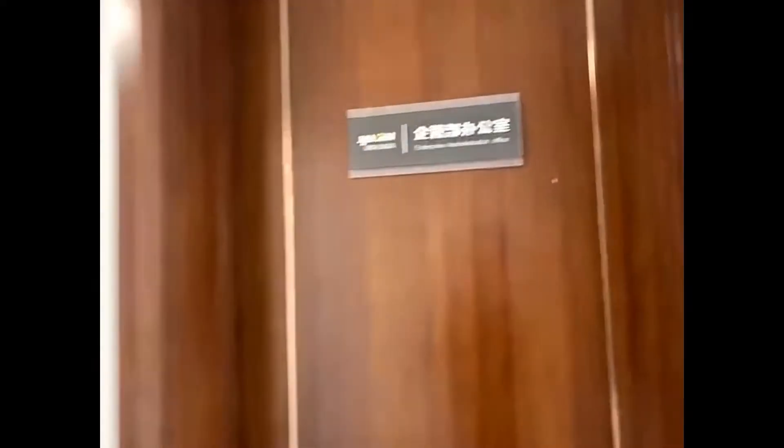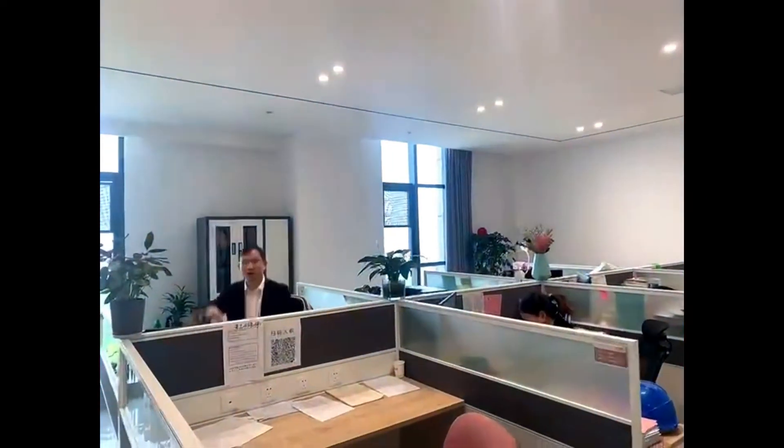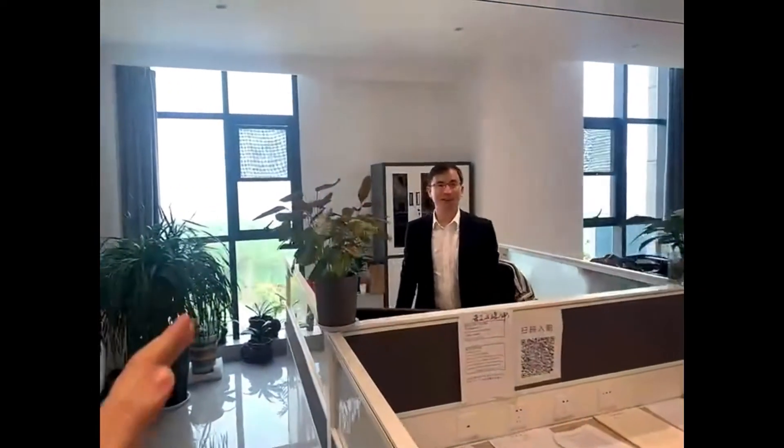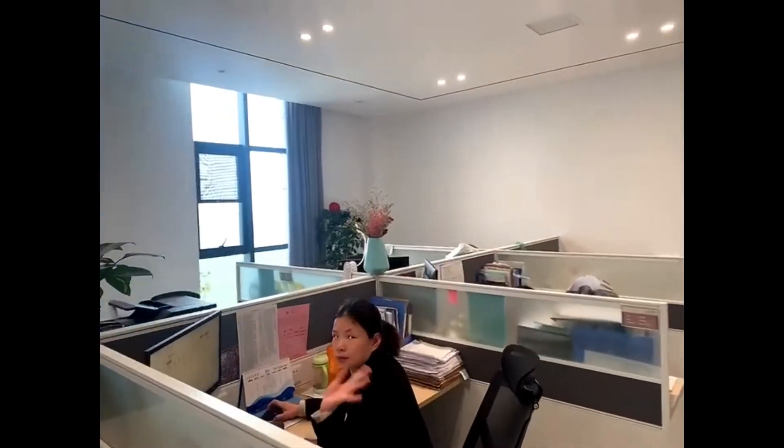Here is the enterprise administration office. Let's take a look at the office. Hi! This is our director. The other members are very busy at work.